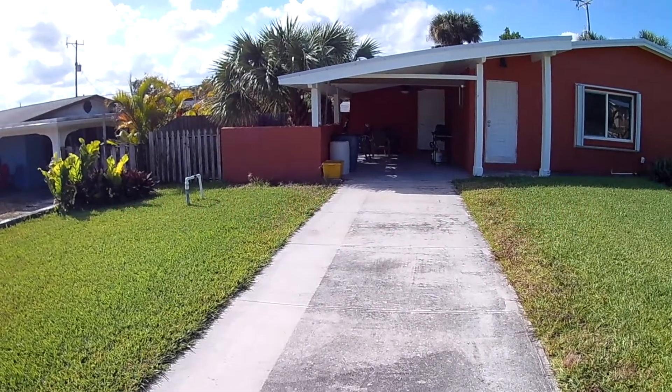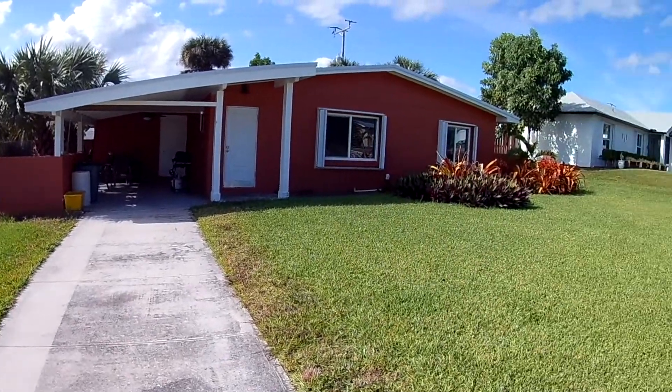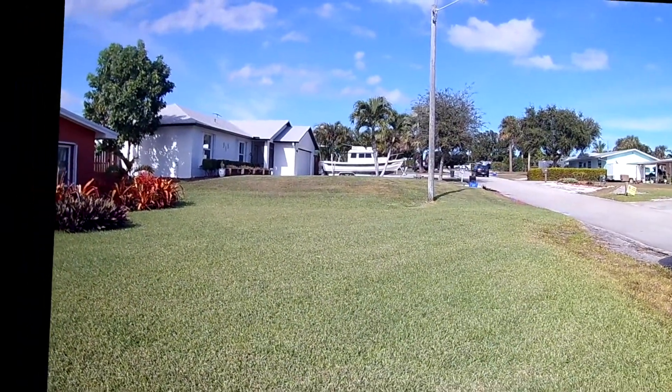This is a video of the cottage in Jensen Beach, Florida. It's in a very nice quiet neighborhood.